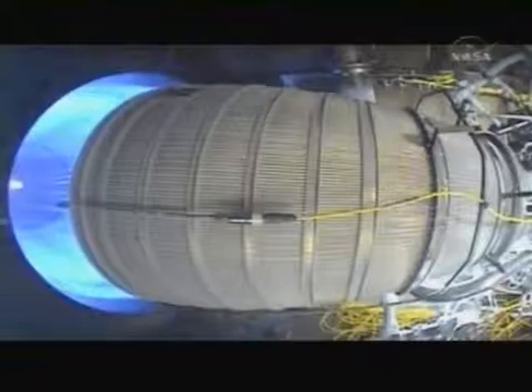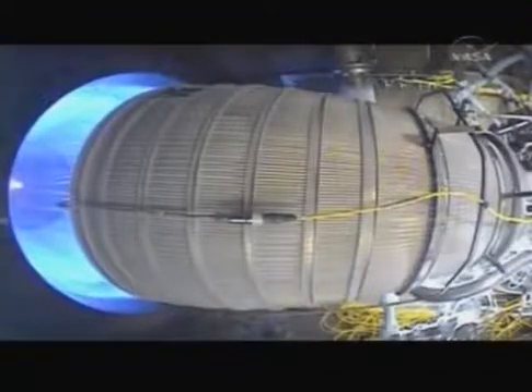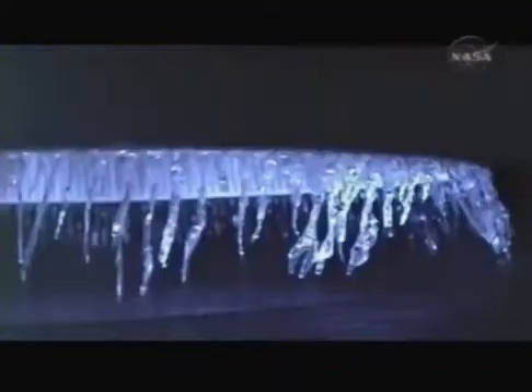We're ramping here at 100% power shortly. There we go, come here at 100. Cam lights should be coming off here.